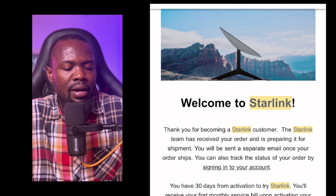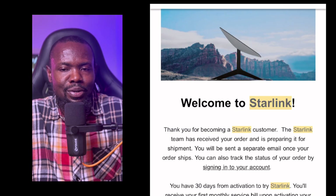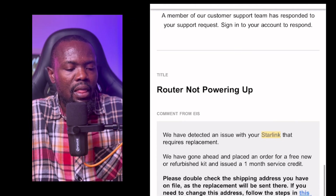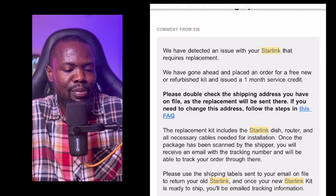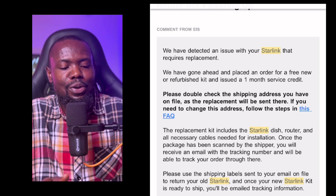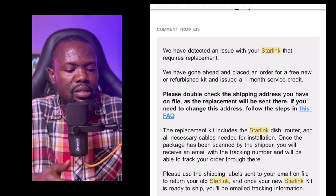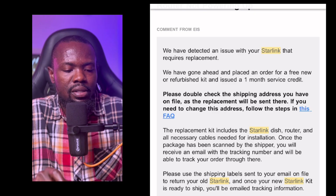The email also said you can check the status of your order by signing into your account. And within a few minutes, I got a response from the support ticket I had created. They said: 'We have detected an issue with your Starlink that requires a replacement.' This was when I finally understood what was going on. They had gone ahead and placed an order for a free new or refurbished kit and issued a month of service credit.